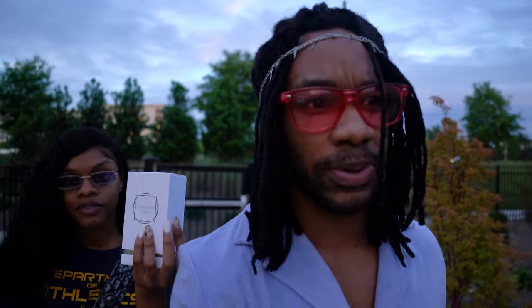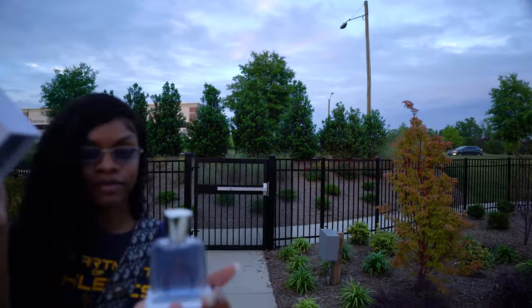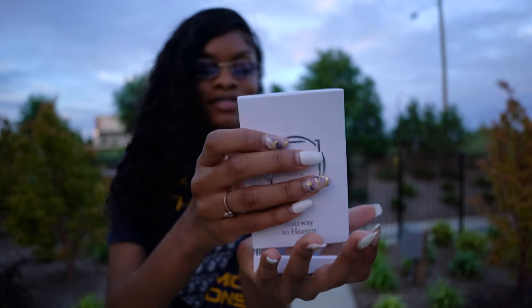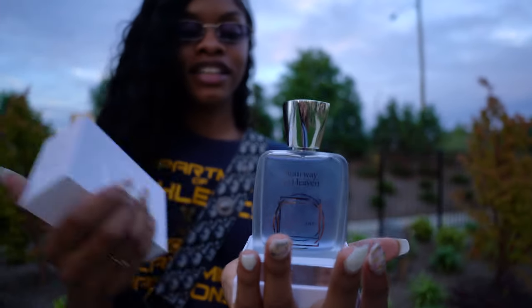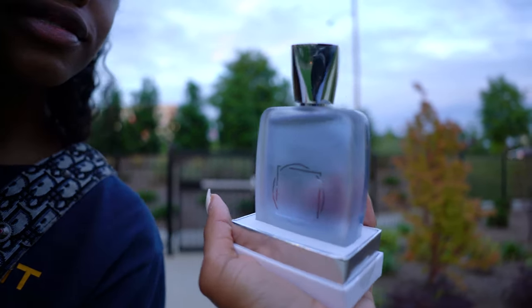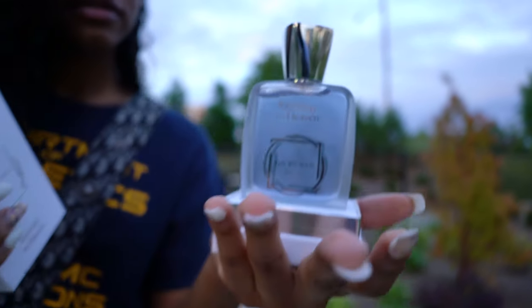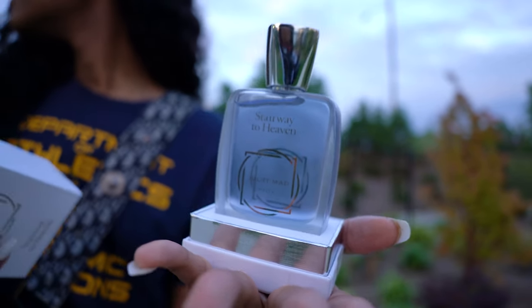Nice bottle, nice color — blue. Bam! That bottle — and look, it's frosted on the back. I love a nice matte finish. It's frosted on the back. I like that.